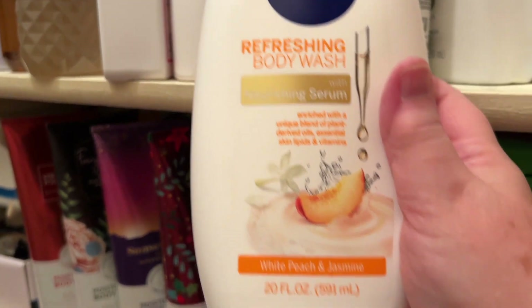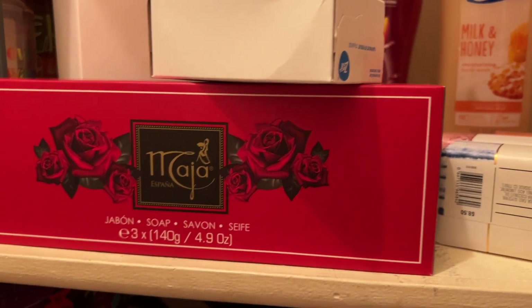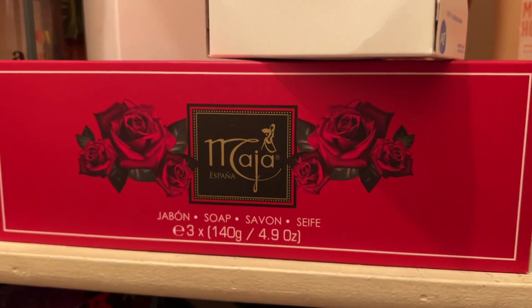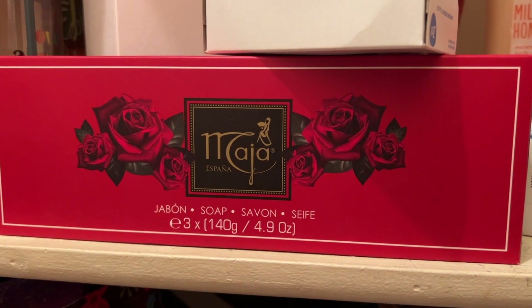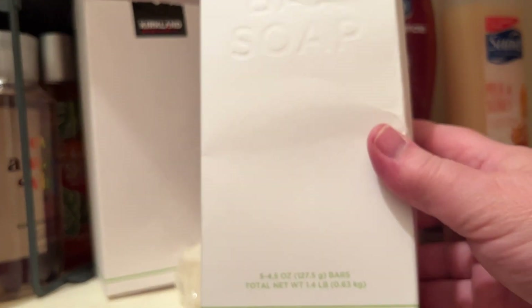Some Urban Hydration ones I got at Ulta: Brighten and Glow Peach and Papaya Body Wash, Renew and Restore Vanilla Body Wash, Rejuvenate and Nourish Mango and Lime Body Wash. Some Nivea: the Pampering Body Wash with Nourishing Serum Coconut and Almond Milk, Refreshing Body Wash with Wild Berries and Hibiscus, and Refreshing Body Wash with White Peach and Jasmine. Here's some bar soap — I've got these Maja España soaps that I bought on FragranceNet. I haven't used these yet but they're kind of a classic.